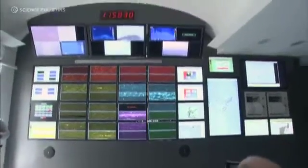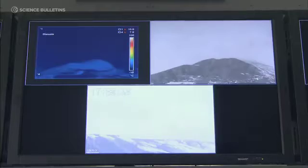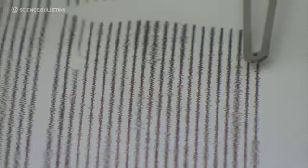So we need continuous monitoring, because even if the volcano appears apparently quiescent, there's always a dynamics inside which can help us a lot in the forecast of future activity.